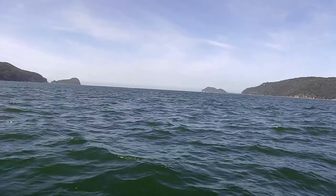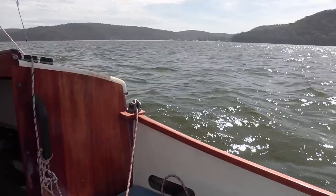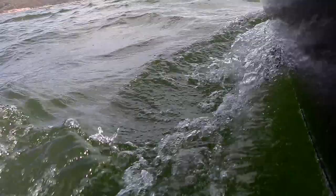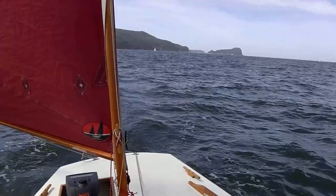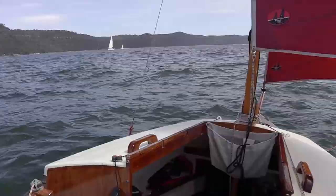I've turned for home which is basically straight ahead. I'm doing five or six knots now — hailing along. Brooklyn.